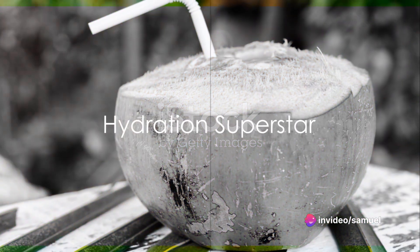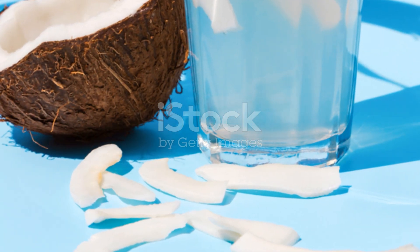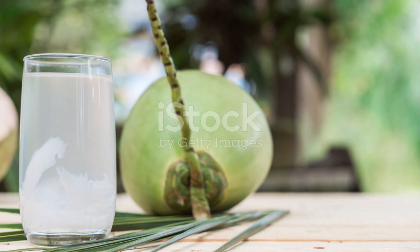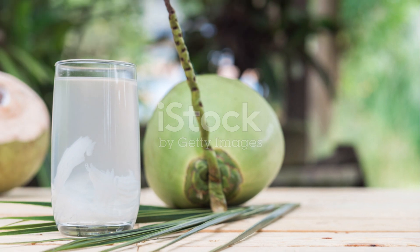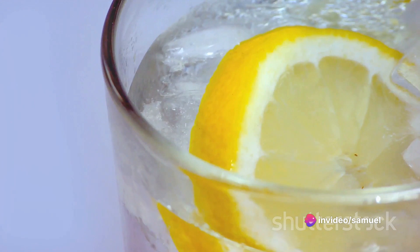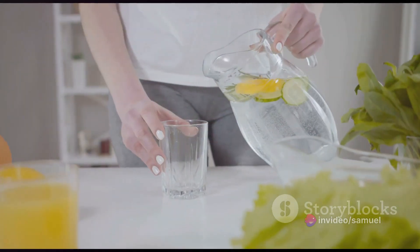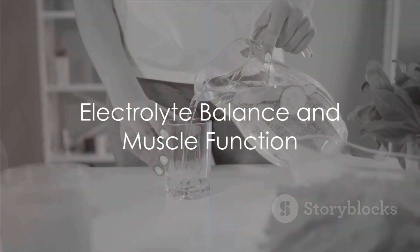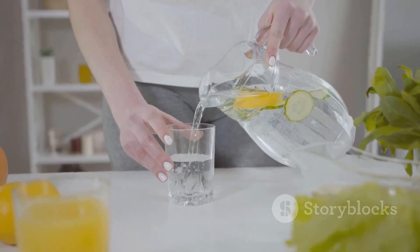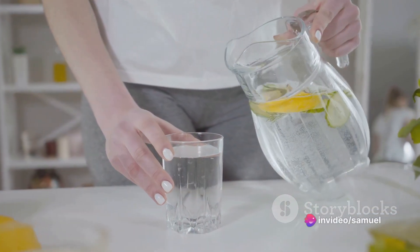Firstly, coconut water is a hydration superstar. It comes packed with essential electrolytes like potassium, sodium, and magnesium that help replenish fluids and ensure a healthy fluid balance in your body. The inclusion of lemon juice not only enhances the flavor but also encourages you to drink more, thereby promoting hydration. This tropical beverage is also a natural source of electrolytes, playing a crucial role in maintaining proper muscle function and warding off dehydration.